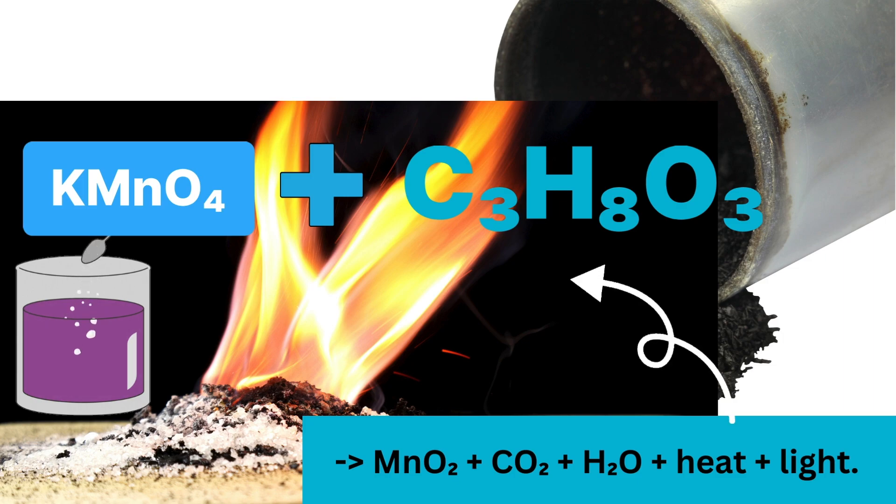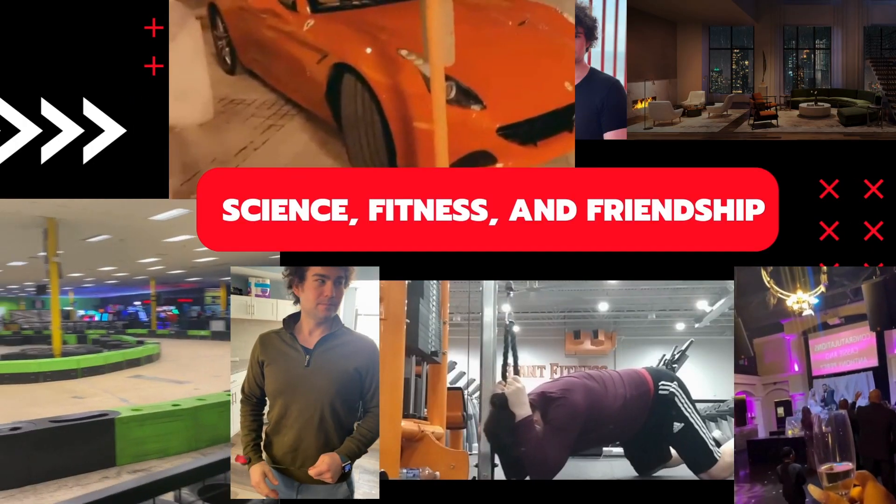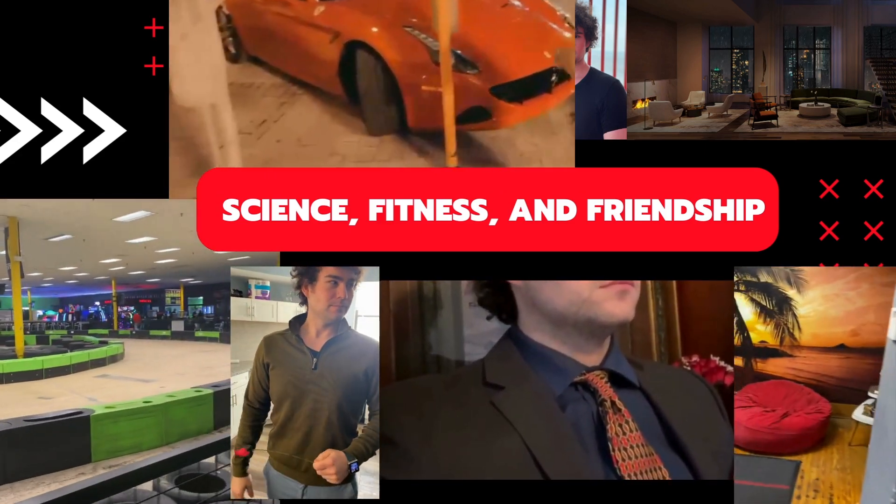And that's how you create a mini fireworks show with chemistry! Remember, always prioritize safety when conducting experiments, clean up your workspace thoroughly, and dispose of chemicals properly. If you enjoyed this experiment, give it a thumbs up and subscribe for more exciting science adventures.